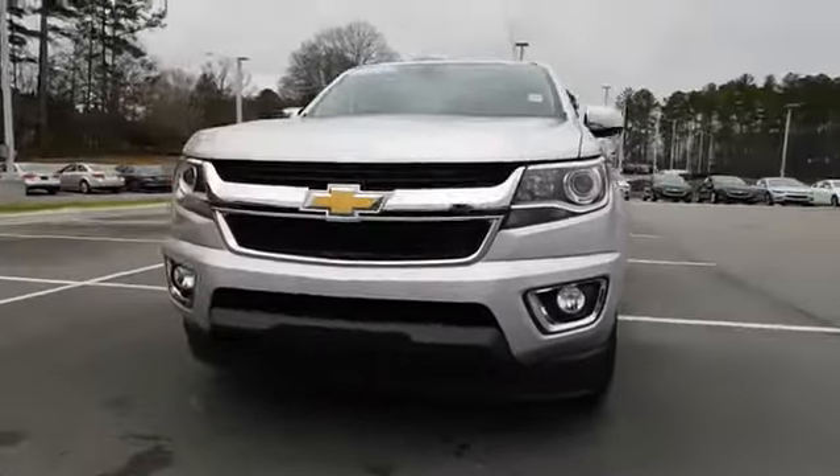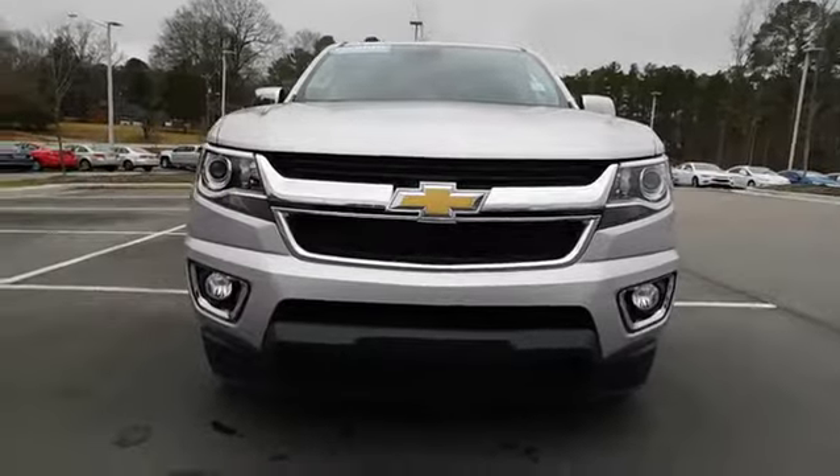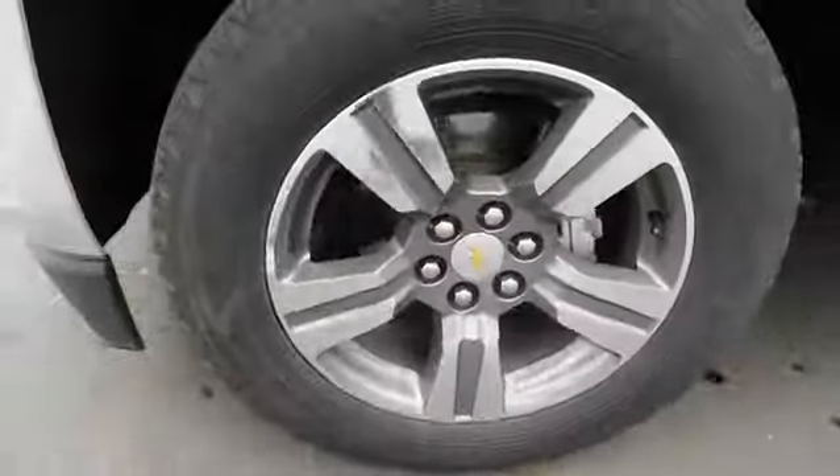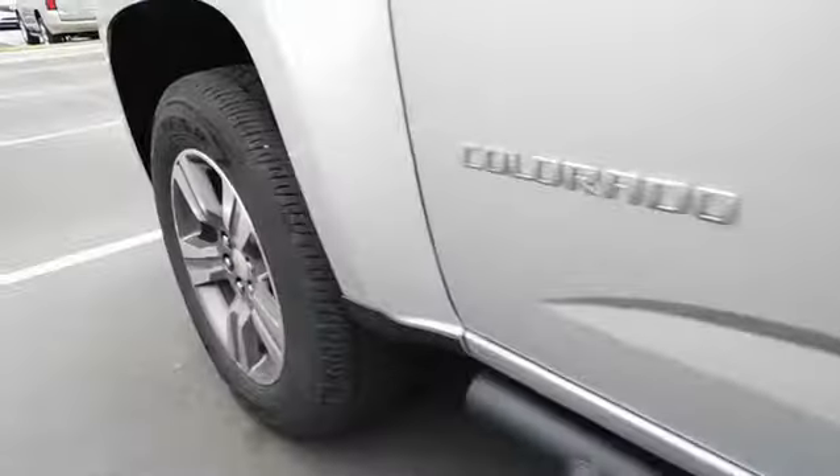AM-FM stereo radio, auto off headlights, rear defrost, premium sound system, electronic stability control, MP3 player, fog lamps. Come see the car for yourself.